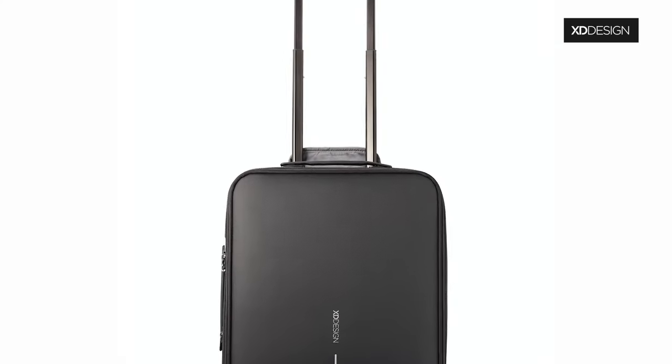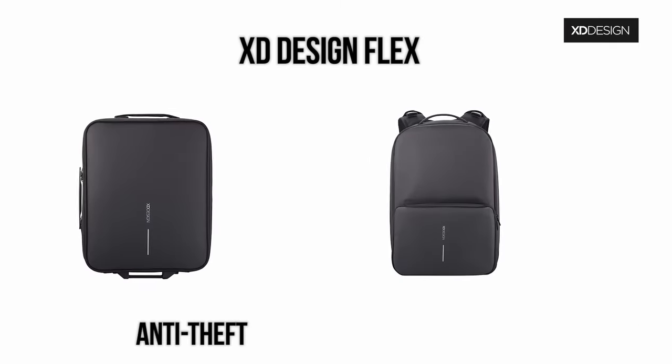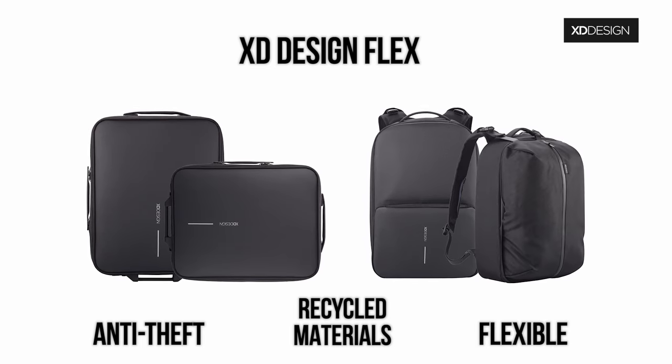That's why we're proud to present the Flex Foldable Trolley and the Flex Gym Bag — anti-theft, sustainable, and above all, flexible in shape and usage.